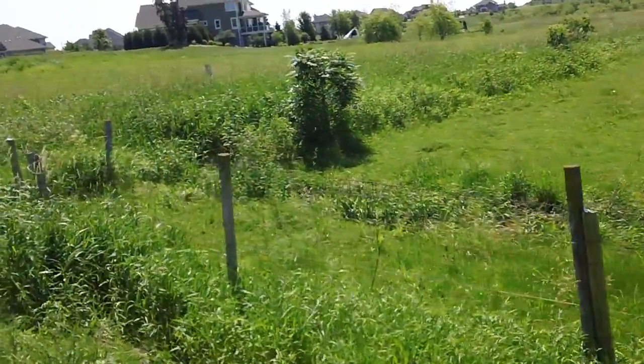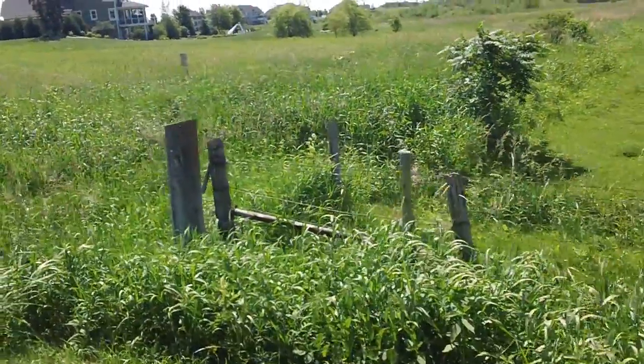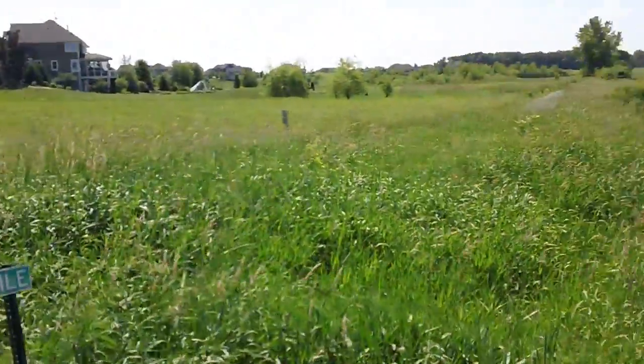There's one right there. We pulled up the fence. Alright, great.